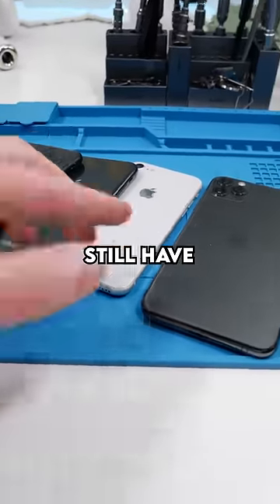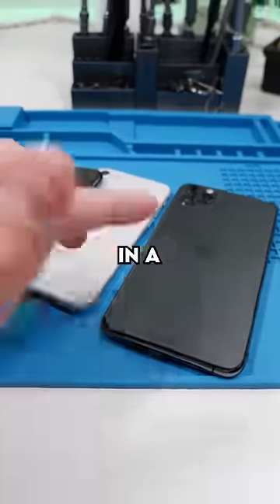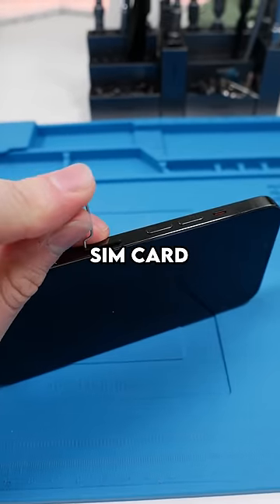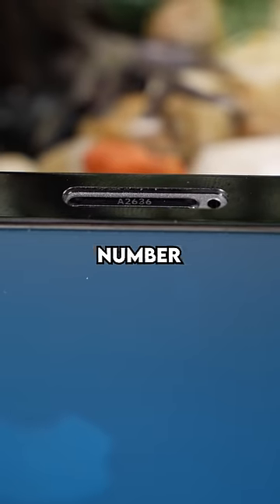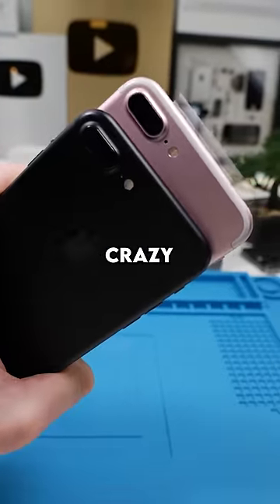But what if I told you new iPhones still have the model number, just in a hidden location? You need to pop out the SIM card and remove it. It's very hard to see, but there's actually the model number written right over there. I find it kind of crazy that...